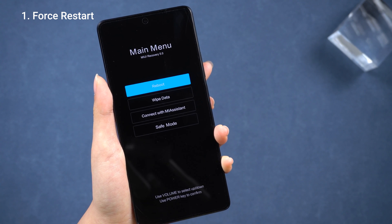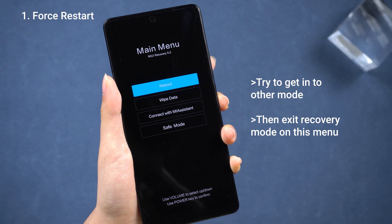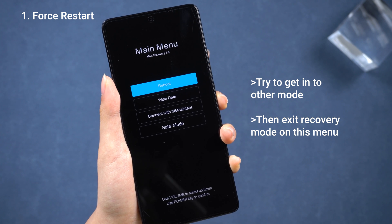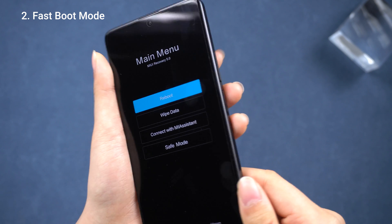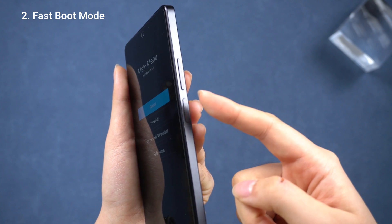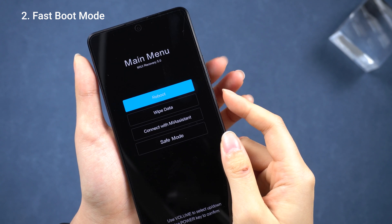Next, I'm gonna try hopping into some other modes to see if I can manually choose to escape this recovery mode and fix this stuck screen. I'll press and hold the volume down and power buttons at the same time to jump into fastboot mode.